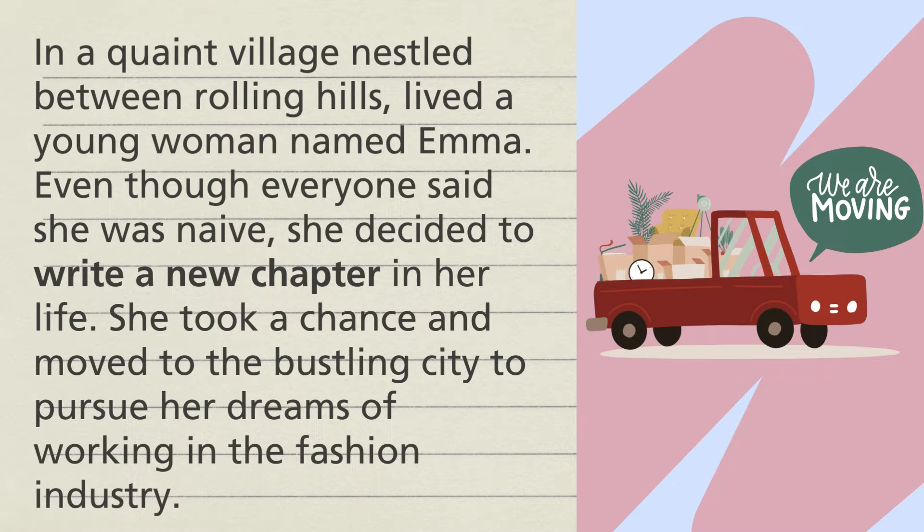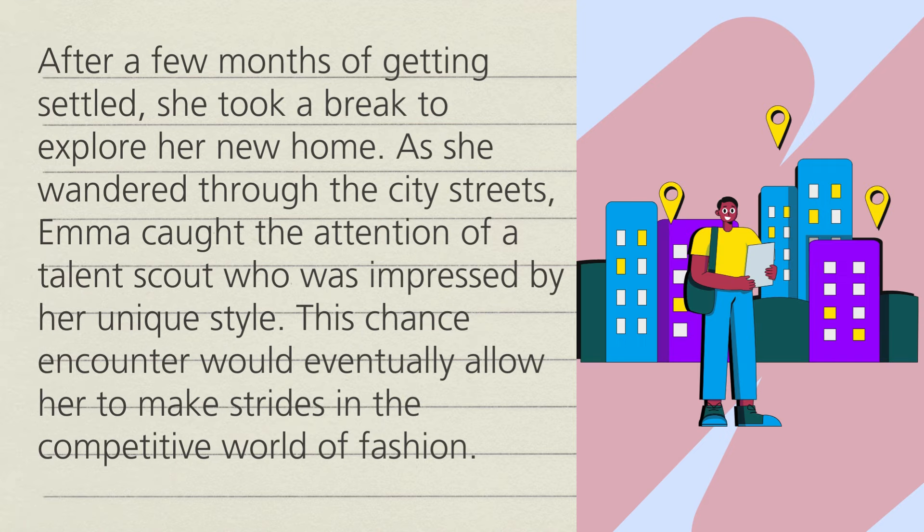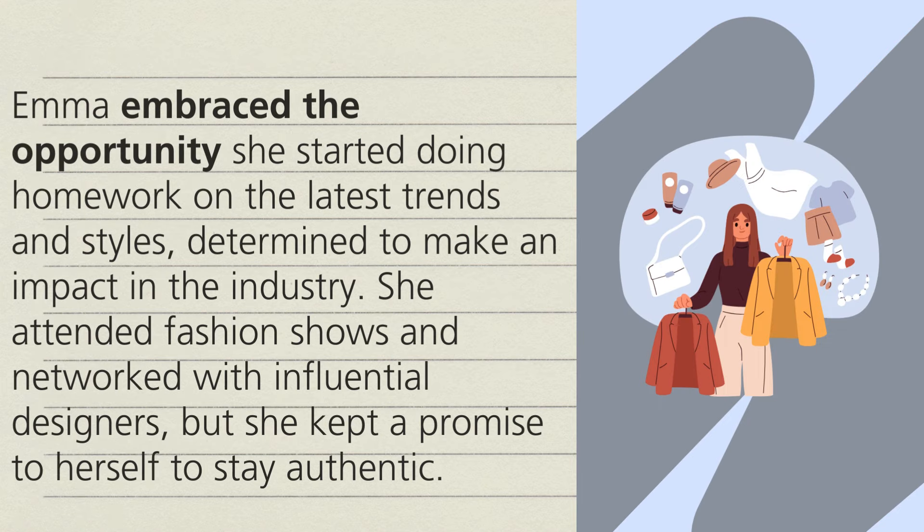In a quaint village nestled between rolling hills lived a young woman named Emma. Even though everyone said she was naive, she decided to write a new chapter in her life. She took a chance and moved to the bustling city to pursue her dreams of working in the fashion industry. After a few months of getting settled, she took a break to explore her new home. As she wandered through the city streets, Emma caught the attention of a talent scout who was impressed by her unique style. This chance encounter would eventually allow her to make strides in the competitive world of fashion. Emma embraced the opportunity.